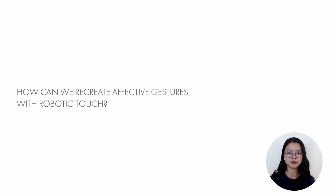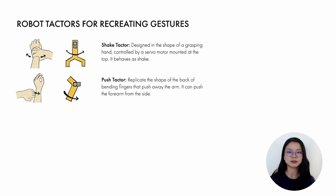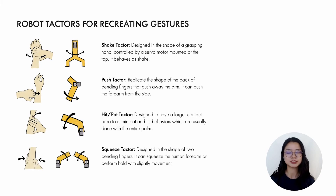Let's start with our design journey. How can we recreate affective gestures with robotic touch? We first designed four types of textures driven by microservos to replicate social gestures — shake, push, hit, pat, and squeeze — that were found to be associated with interpersonal emotional communication.